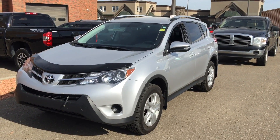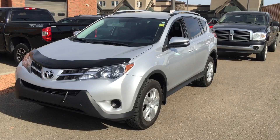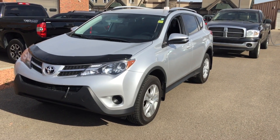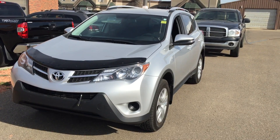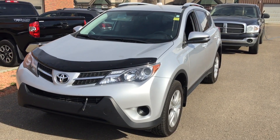Good morning Richard. This is Andy Lam from Mayfield Toyota Pylon Supercenter. Thank you very much for inquiring on our 2015 Toyota RAV4 LE upgrade.